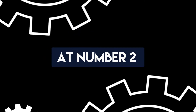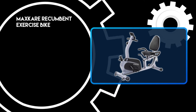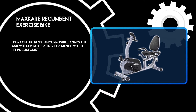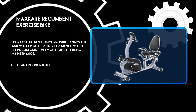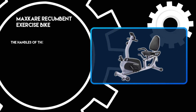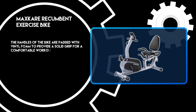At number two: the Maxcare Recumbent Exercise Bike. Its magnetic resistance provides a smooth and whisper-quiet riding experience, which helps customize workouts and needs no maintenance. It has an ergonomically designed seat and backrest furnished with comfortable high-density sponge. The handles of the bike are padded with vinyl foam to provide a solid grip for a comfortable workout.